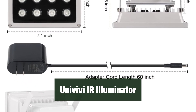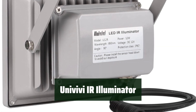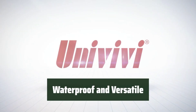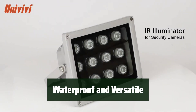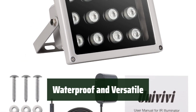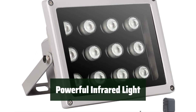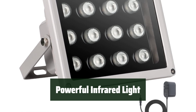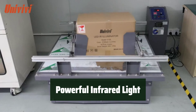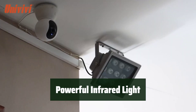Number 3. Say goodbye to dark and blurry night vision footage. This IR illuminator automatically turns on at night, greatly improving the performance of your night vision cameras. With its IP67 waterproof rating, it's perfect for both indoor and outdoor use — no need to worry about the elements, it's built to last. Featuring 12 LEDs, a 90-degree view angle, and an 850-nanometer wavelength, it delivers a powerful infrared light that is invisible to the naked eye but gives off a red glow, perfect for wide-angle IP and CCTV cameras.